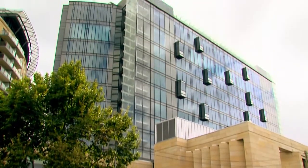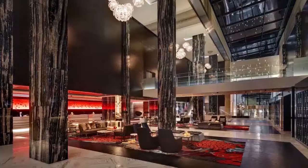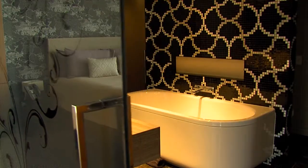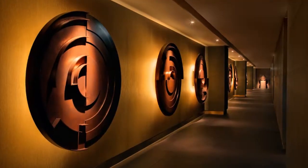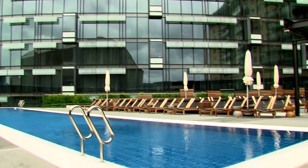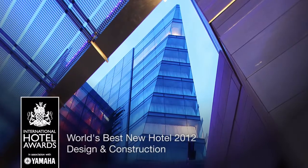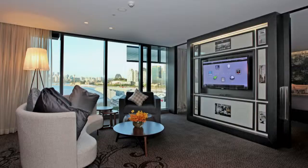Designed and constructed by Brookfield Multiplex, The Darling was the first five-star hotel to grace Sydney in 10 years. Featuring 12 unique floors, the hotel comprises guest rooms, executive suites, and five penthouses. It also offers guests an exclusive day spa and 25-metre lap pool. Winning best new hotel in the world at the International Hotel Awards, The Darling has fast become the place to stay when visiting Sydney.